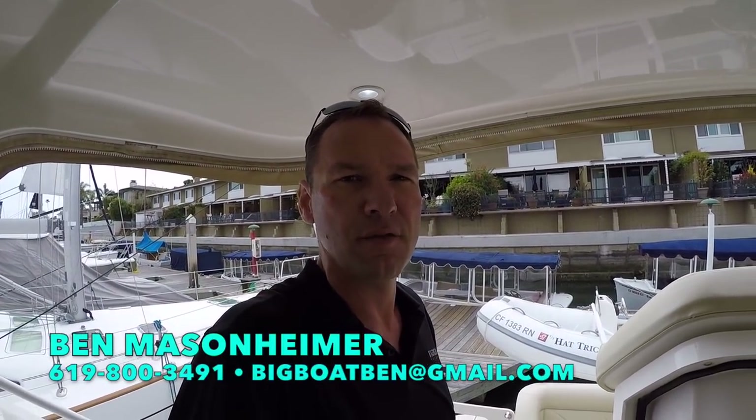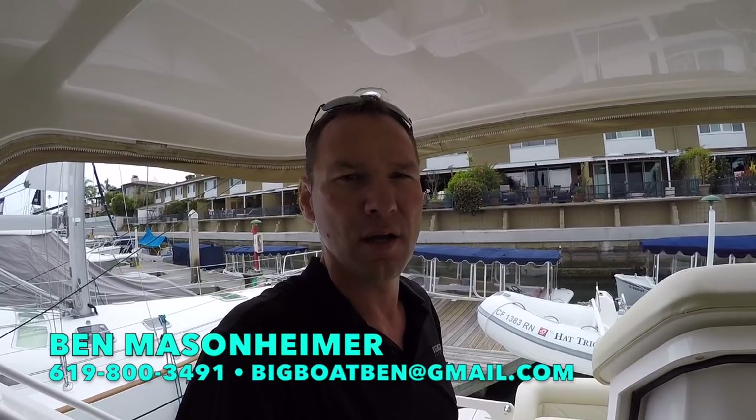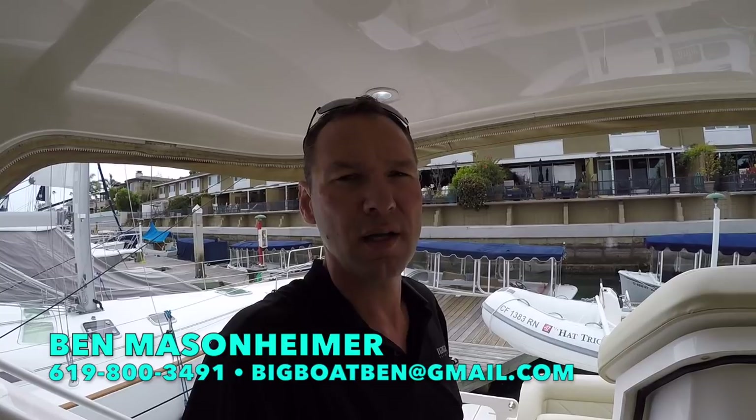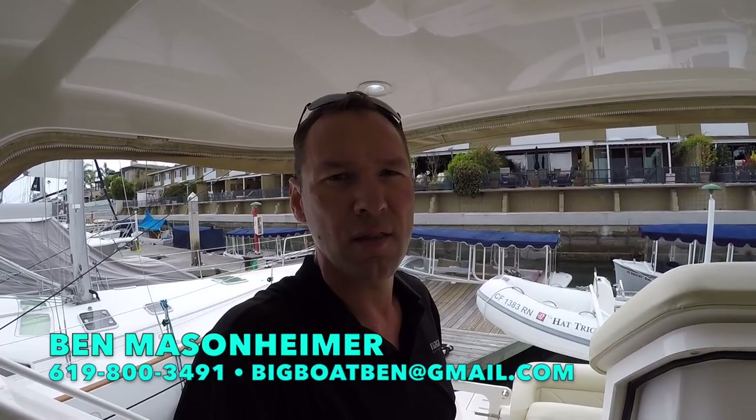I'm Mason Heimer for Silver Seas Yachts. If you're interested in this boat or any other boat in the Southern California area — buying or selling — let me know. You can reach me at 619-800-3491, or you can email me at bigboatben@gmail.com. Thank you very much for watching, and we will see you on the water.